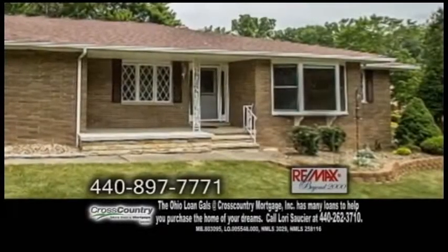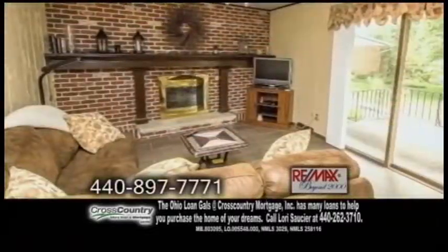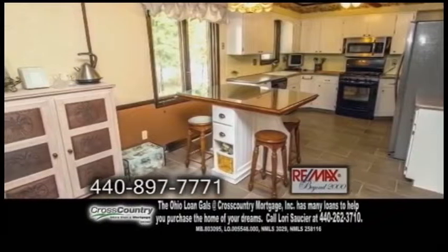A brick ranch in Broadview Heights. This home is situated on over a half acre pie-shaped lot on a cul-de-sac. The open floor plan includes three bedrooms and three and a half baths.